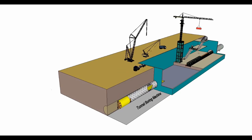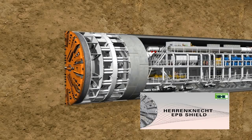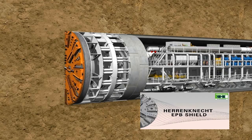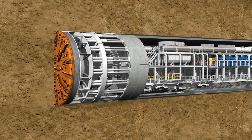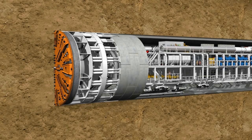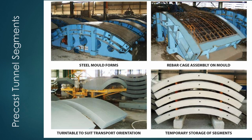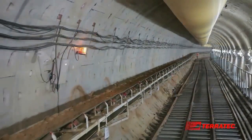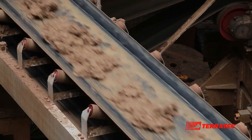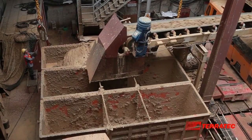Tunnelling. A tunnel boring machine excavates and builds the tunnel lining with precast concrete segments. The excavated material is moved out of the tunnel by conveyor belt. Skips of excavated material are lifted to the surface for disposal off site.